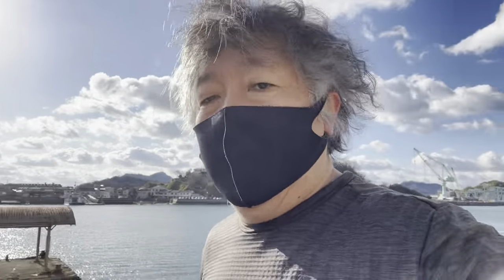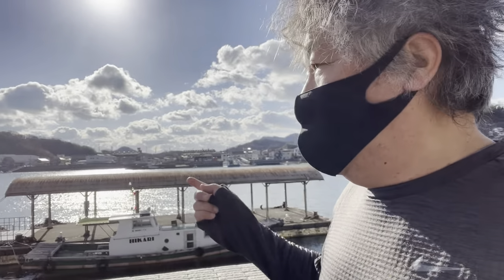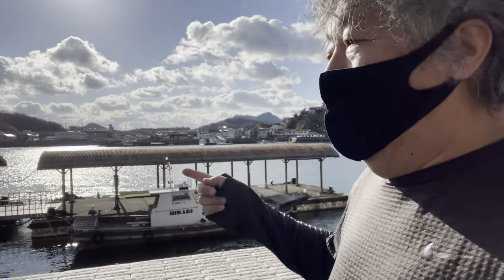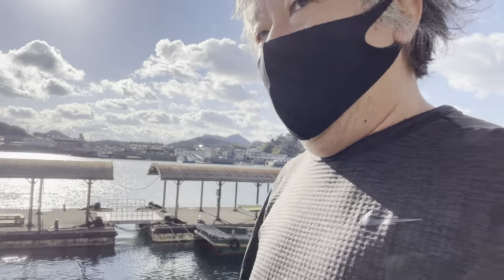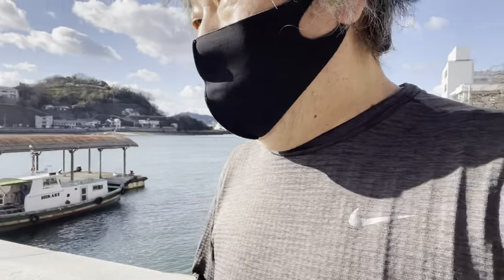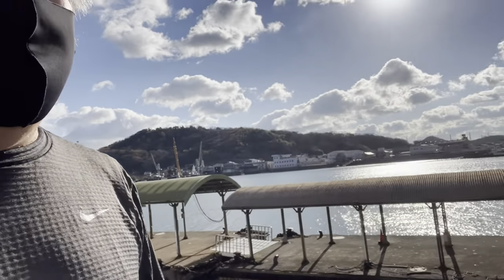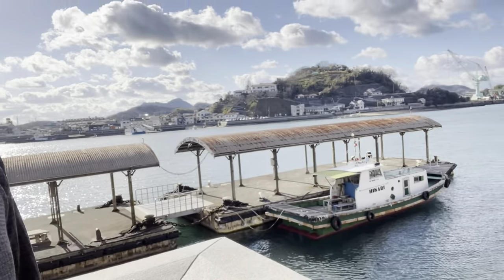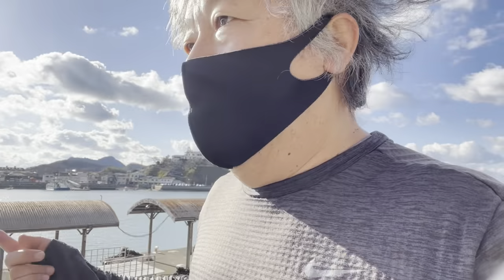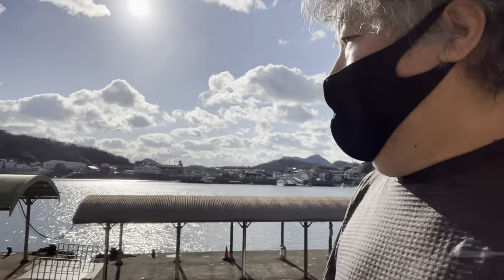I'm in Onomichi and I'm running, as usual. This reminds me of Yasujiro Ozu's Tokyo Story — probably this boat dock. This one is classic and has been preserved with the passage of time, while other boat docks have been renovated. Unfortunately, from my point of view, the designs are different, but this particular one preserves what was captured in Yasujiro Ozu's timeless masterpiece. This is something to look out for if you come to Onomichi and if you're a lover of old films.